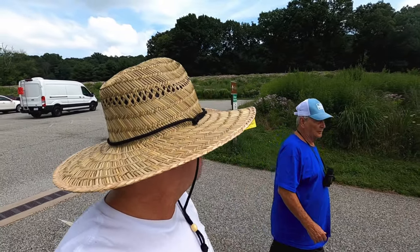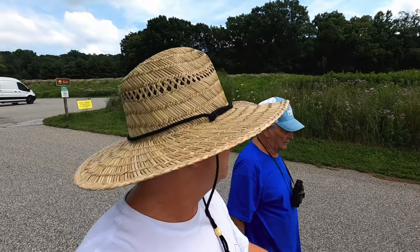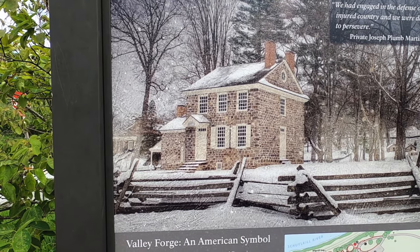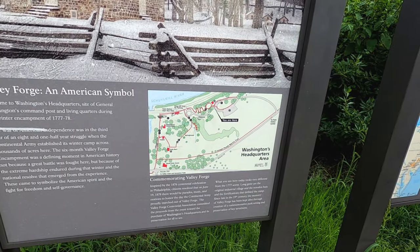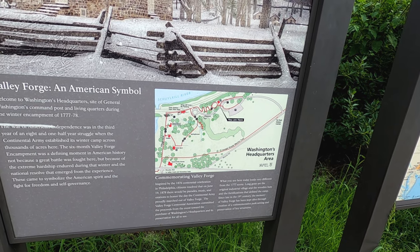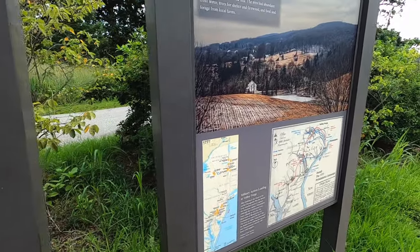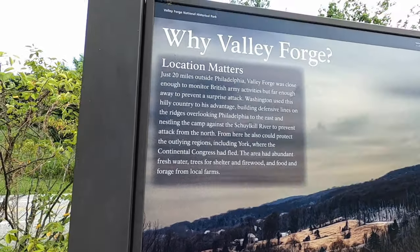All right, we're going to General Washington's headquarters. That's his house right there — that's a picture of his headquarters. You know, his home was in Virginia — Mount Vernon. So I have General Washington's command post and living quarters during the winter encampment of '77 to '78. Long gone are the original industrial village and the wooden huts and the fortifications that defined the camp. Since late in the 19th century, the memory of Valley Forge has been kept alive through recreation of an alternative park setting, and preservation of key structures. Not really anything left, but it's a really good site — just 20 miles outside of Philadelphia, Valley Forge.